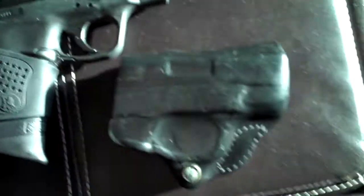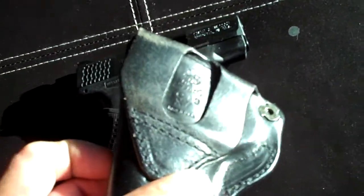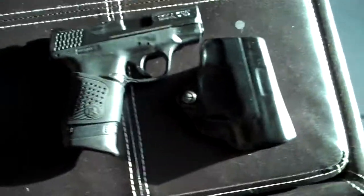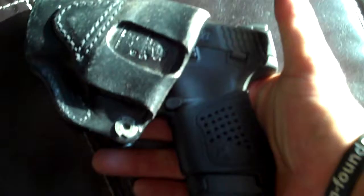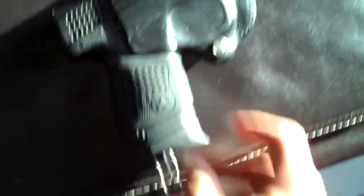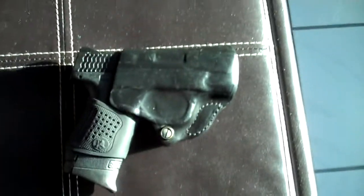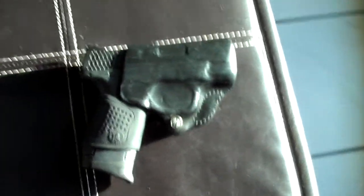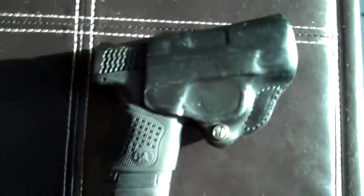Bought the Sante's outside the waistband holster for the Shield. This held the weapon close to the body — it did not print, even with the extended mag on it. Carried it through the mountains. Typical wear was a flannel shirt most of the day with a t-shirt under it, and at evening time a jacket. Never worried about printing. It kept the weapon in nice — it's got a retention screw in there.